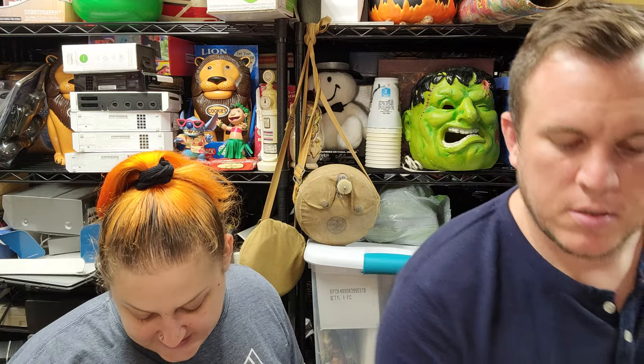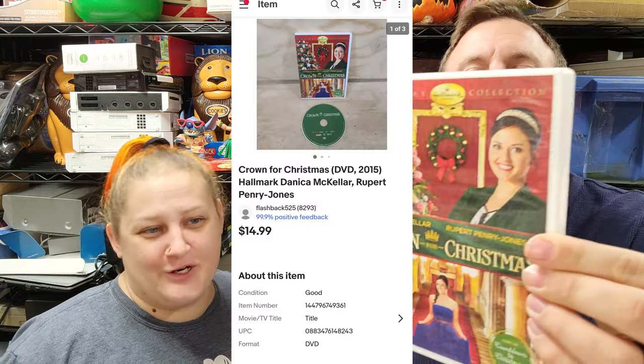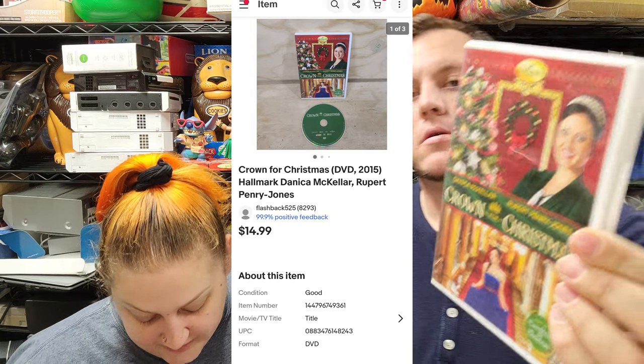First up we have 'Crown for Christmas' on DVD — time for those adorable Christmas movies. We picked this up at Savers this past weekend for about $2.50 with our discount. It sold for $15 shipped. Look out for Hallmark movies — not just Christmas, Hallmark love stories too. During COVID we watched a lot of these. We've sold them as high as $40 for brand new ones.